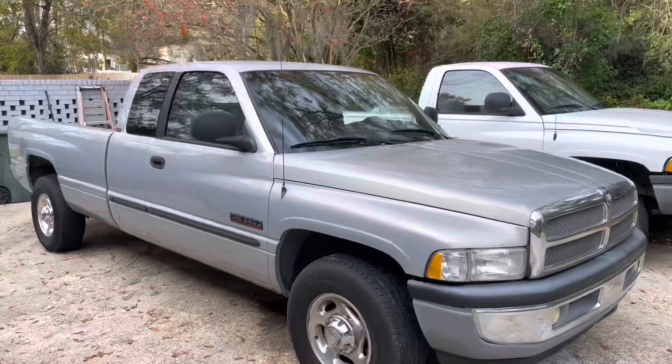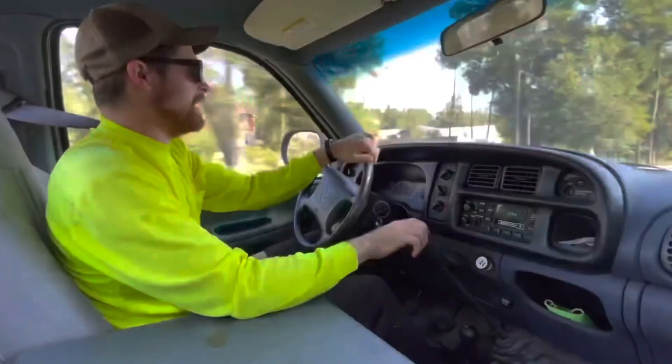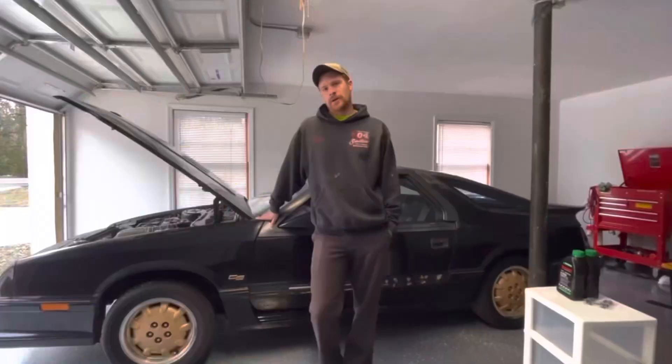Well, take a good look. Chances are this is the last time you'll see this truck on the channel. My name's Austin. This is the Mopar Garage, and we build cool stuff in here.